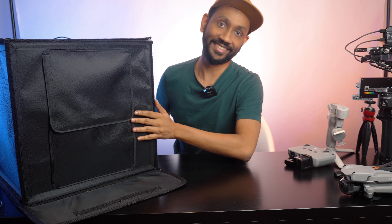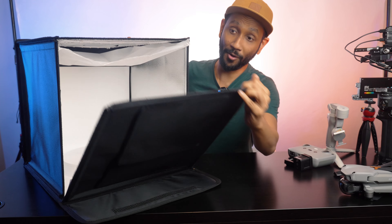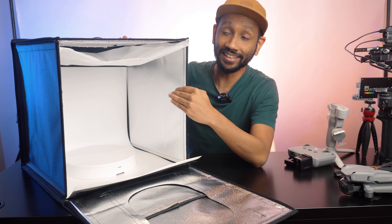I also have the Gatson Moses Slypod E slider here. This is a slider I recently got to pair with my DJI RS2 gimbal to capture more dynamic product shots. I can get the RS2 to track an object while the Slypod E moves the entire system, giving this parallax kind of look which I really love.